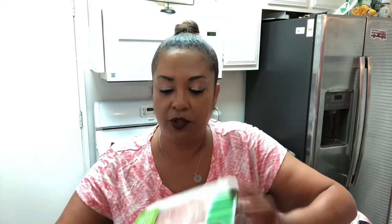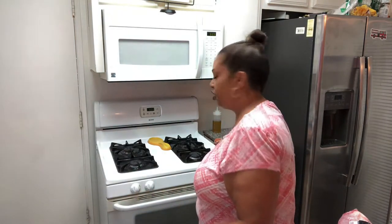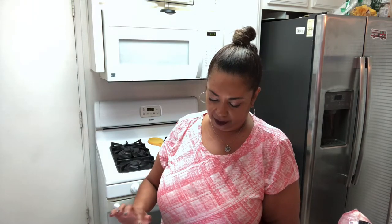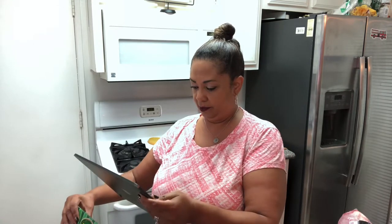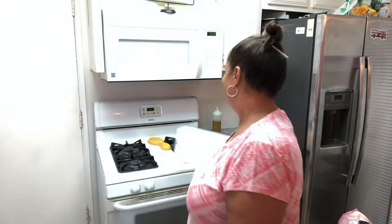I also got some Jennie-O turkey patties for turkey burger night — we love burger night! I scanned the points: three points for one patty on the 93/7 variety — seven percent fat. That's pretty good! I'll definitely be chowing down on those.